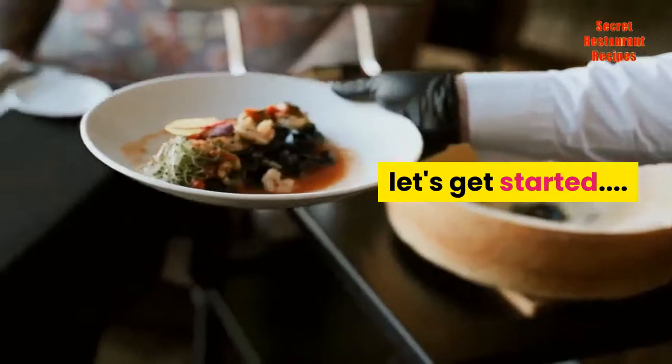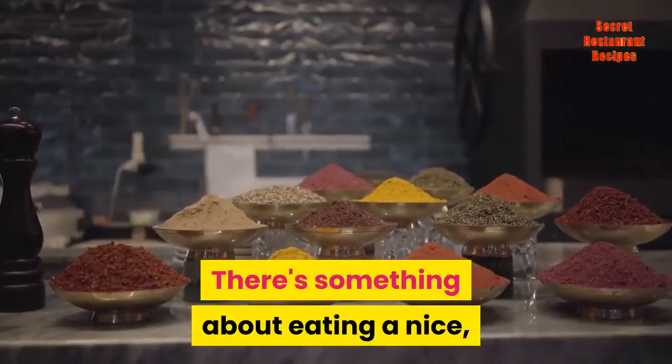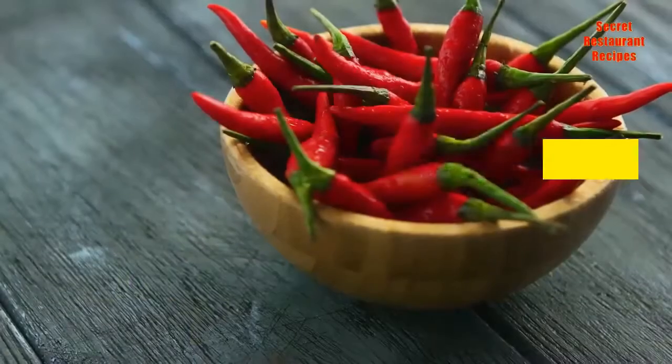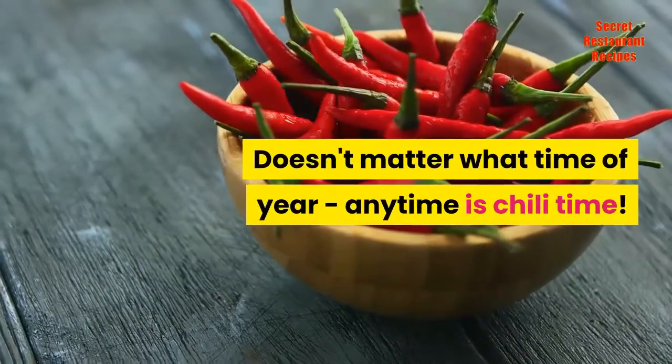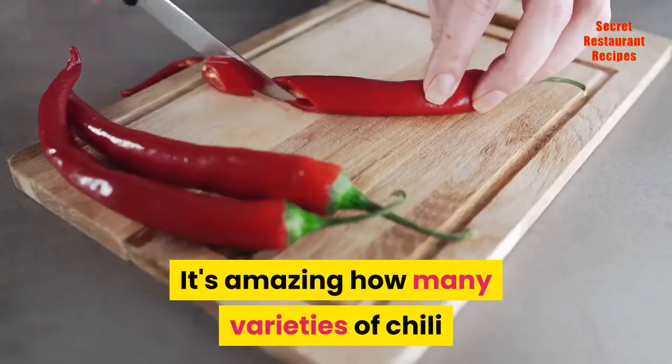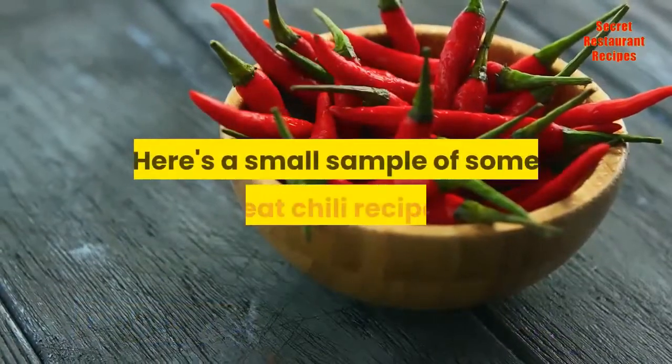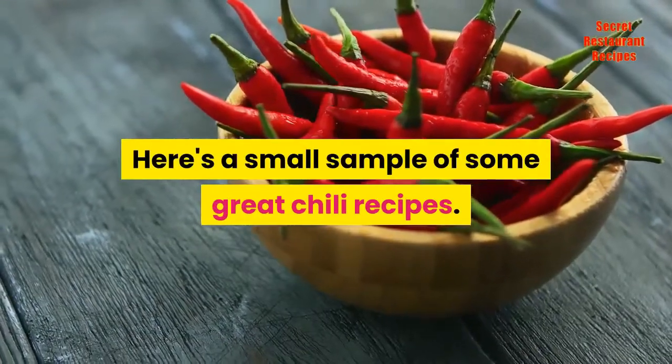Let's get started. There's something about eating a nice, hearty bowl of chili that warms us down to our toes. Doesn't matter what time of year, any time is chili time. It's amazing how many varieties of chili recipes exist in the cooking universe. Here's a small sample of some great chili recipes.